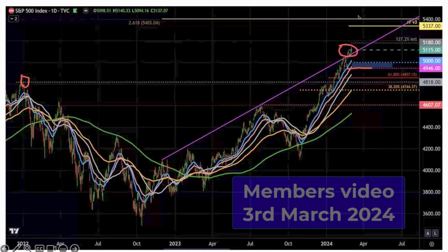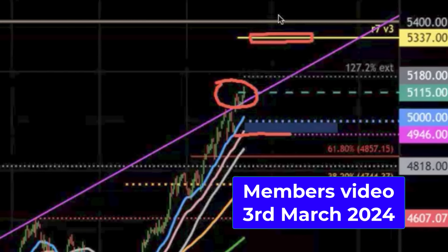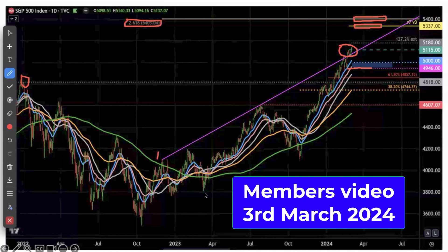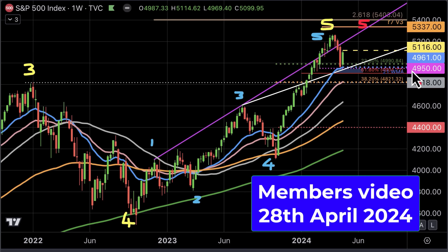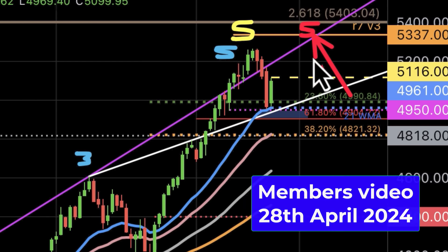Here's a very brief clip of a members video I made some time ago where I mentioned these specific targets. I was looking for a move eventually to the levels I mentioned. The yellow line is the rule of seven projection — 5,337. The brown line is another key target at 5,403, based on the 2.618 Fibonacci extension of waves one and two. That gives us those targets at 5,400. I was still looking for one more push higher into that region: 5,337 and 5,400 in the next several months.